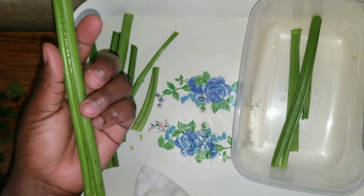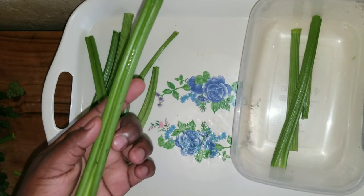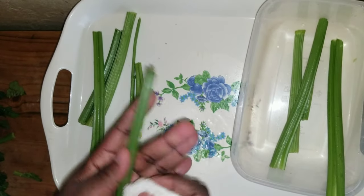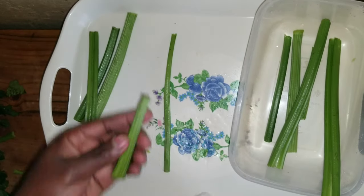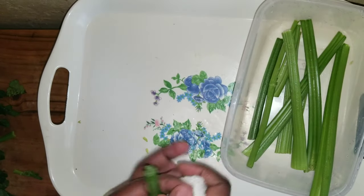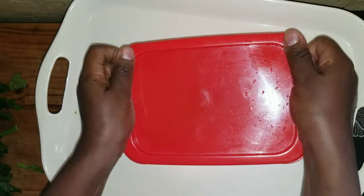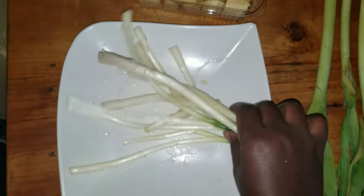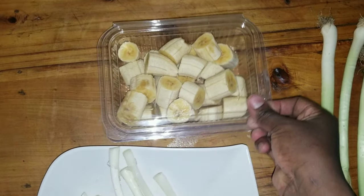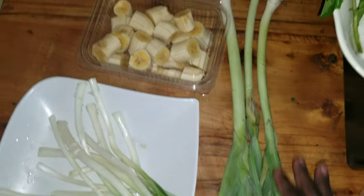Now that I've separated the celery stalks and leaves, I'm drying the stalks and storing them in this container. For the parts not cleaned properly, I'll store them and clean when using — I want them to stay as firm as possible for as long as they can. I also have spring onions, which are good for soups. I've cut the bananas and I'll freeze them for smoothies. The leeks are also good for soups.